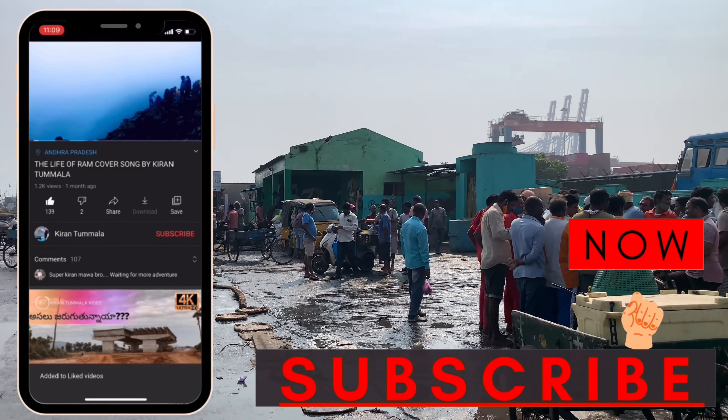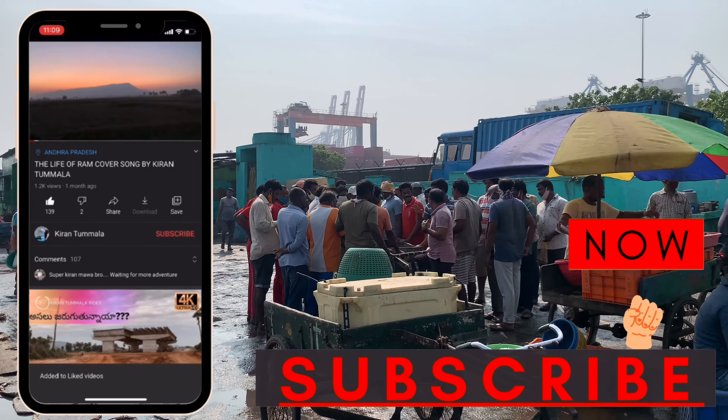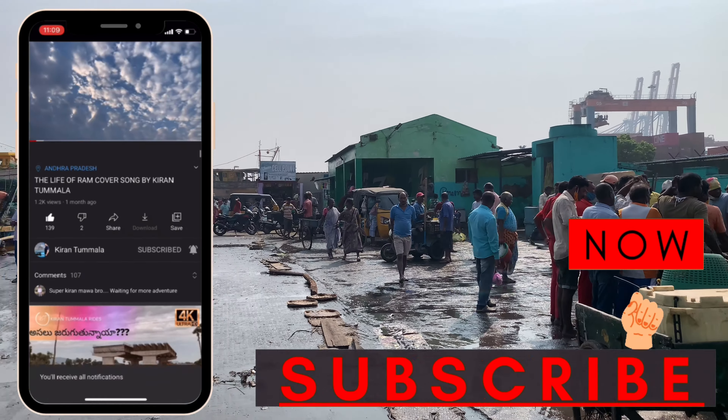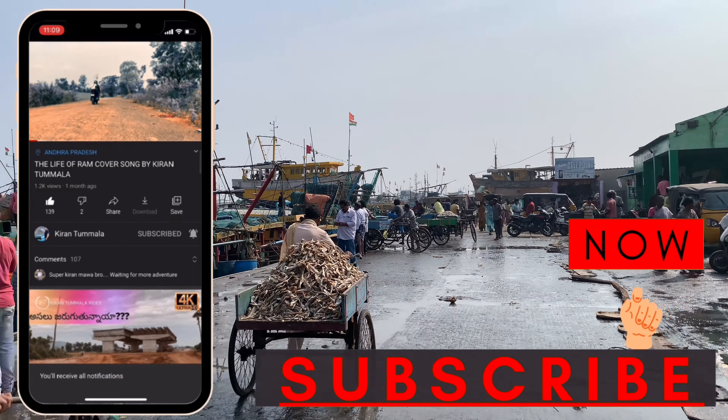Friends, if you want to watch my channel for the first time or watch my channel videos, please like and subscribe to my channel, and press the notification button. Thank you friends!